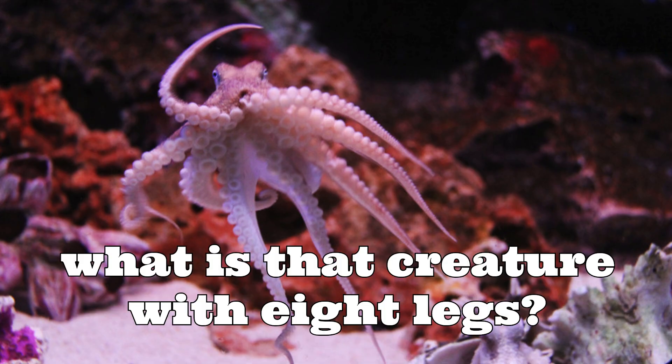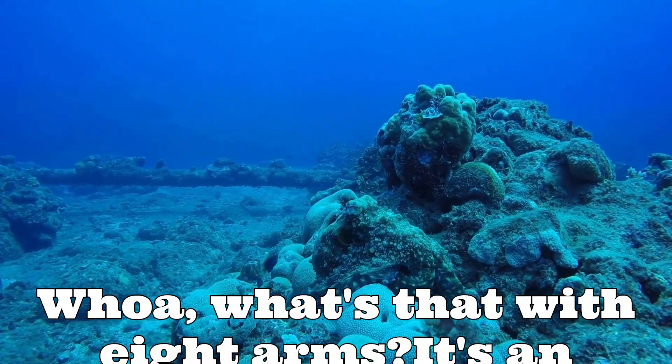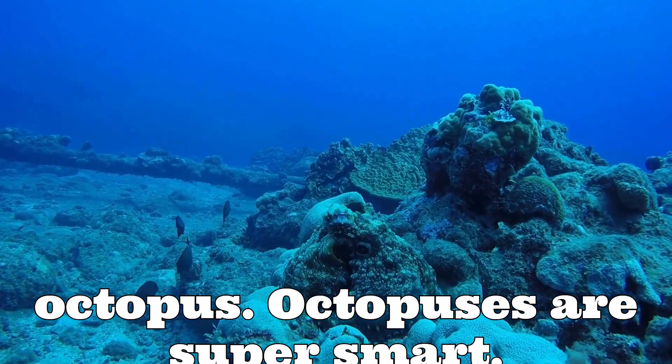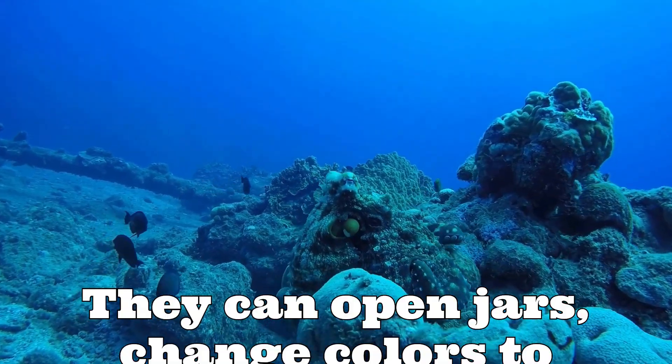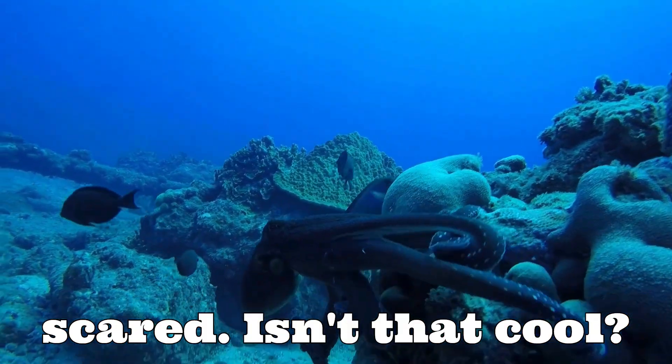What is that creature with eight arms? It's an octopus! Octopuses are super smart! They can open jars, change colors to hide, and even squirt ink when they're scared. Isn't that cool?